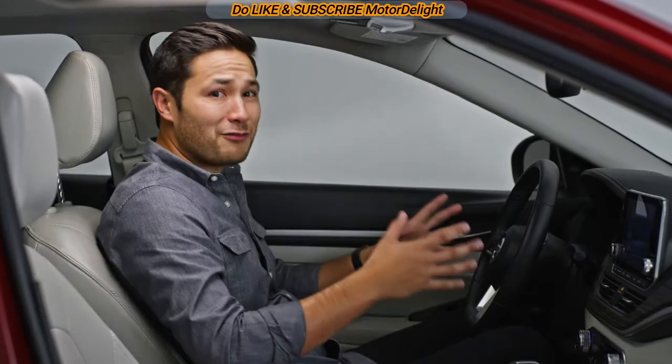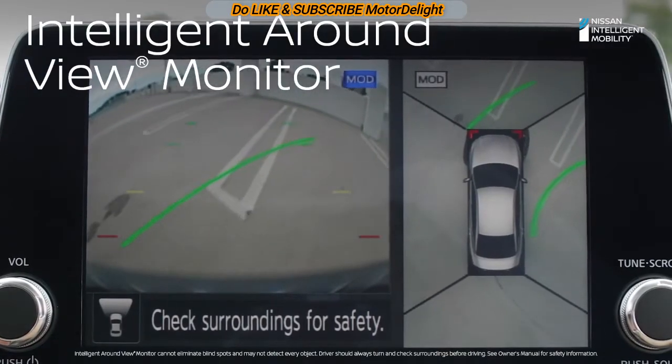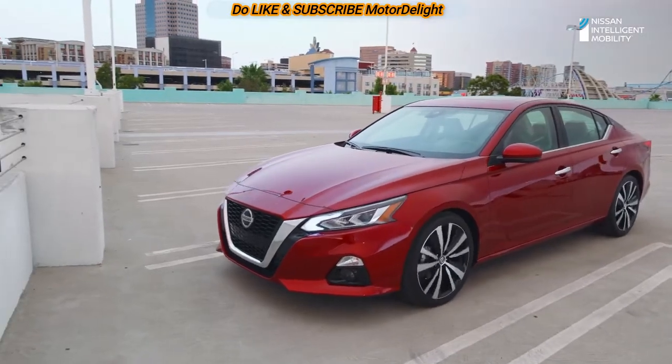How about taking on every tight parking spot ever? Check out Altima's intelligent around-view monitor. It gives you two views: a bumper view and a drone-like view from above so you can see your surroundings. It's great for backing into tricky parallel parking spots or pulling forward into tight spots.